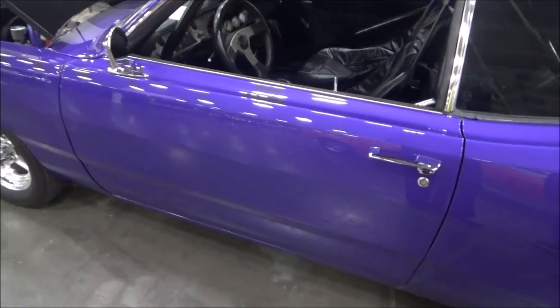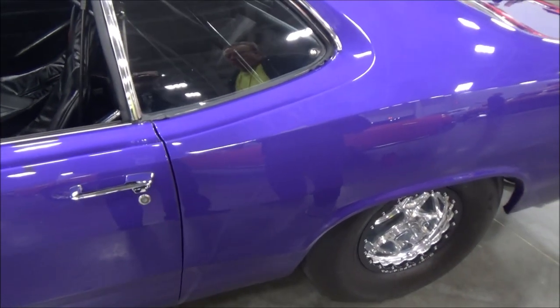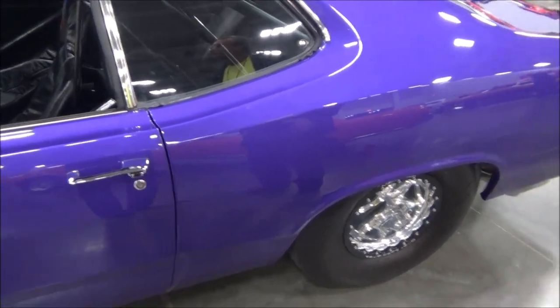Here we are at the Central Virginia Auto Show with a 1975 Plymouth Duster with the owner. Your name is? George Cavanis. And where are you from, George? Centerville, Virginia.